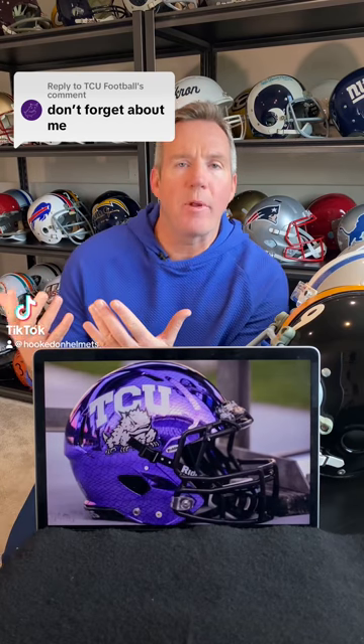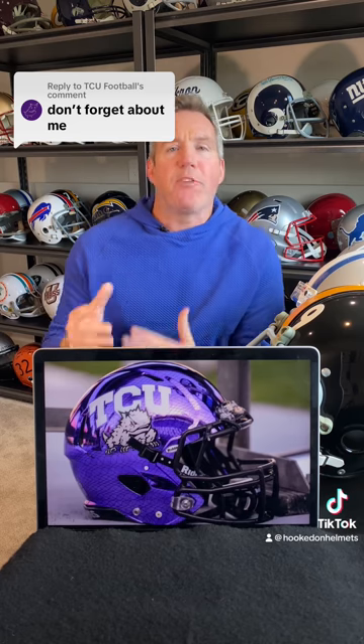The TCU Horned Frogs — they don't want me to forget about them, and I'm not going to forget about you guys. We're going to talk about your helmets right now. But first, some are wondering: what's a horned frog and how did it become TCU's mascot?